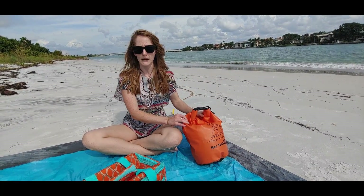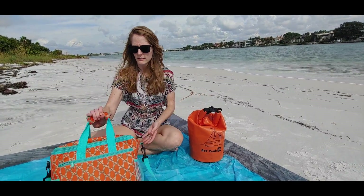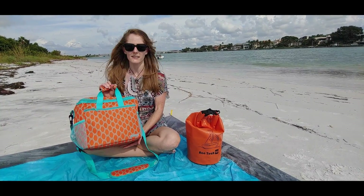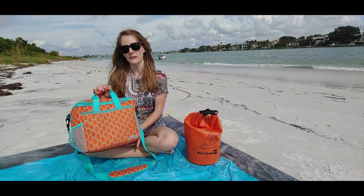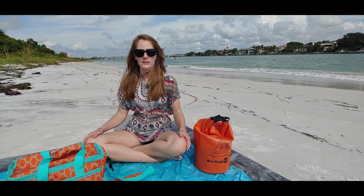There are also some dry bags that come in backpack form as well. The third item would be a cooler bag — we always bring water, snacks, and sometimes even beer. If you're in the market for any of these items, we will put links to each of the products below.